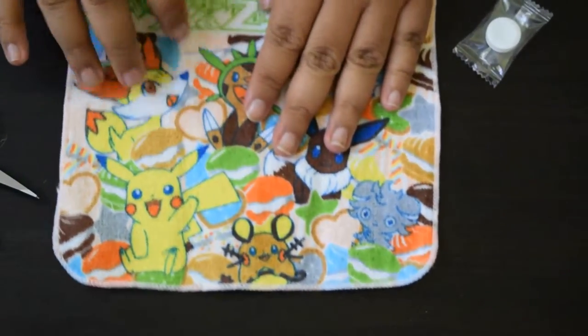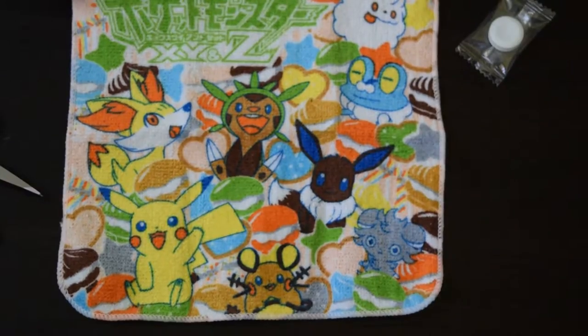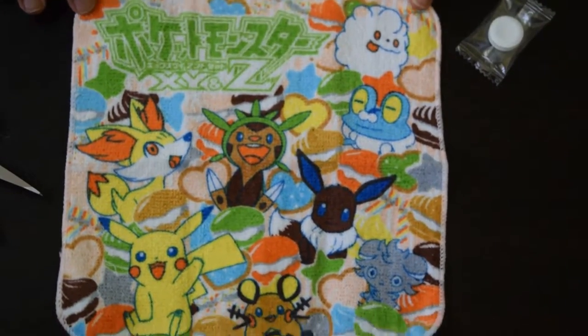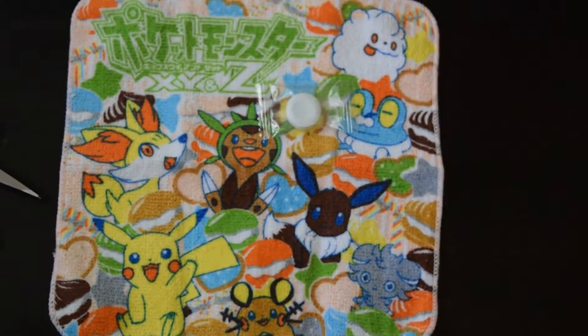Oh, this is so cute! This is cute. There it is. And the candy. Hope you guys enjoyed. Bye!